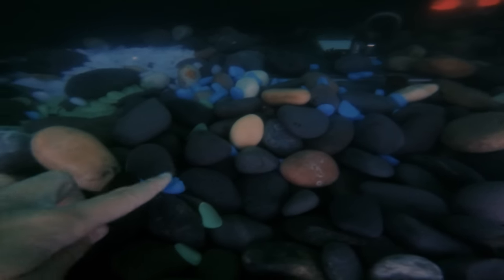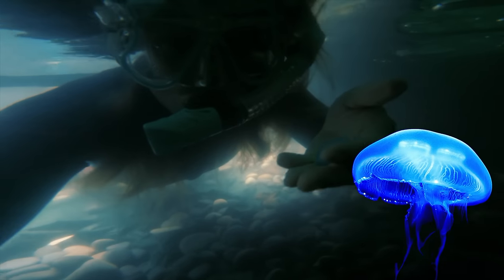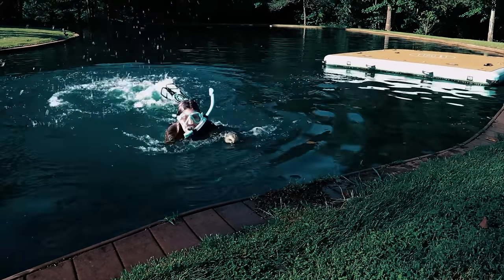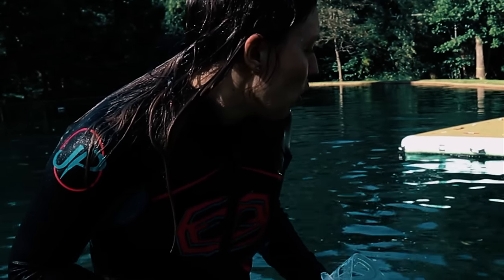Whoa, what is all that stuff? Wait, hold up. What is that stuff? Oh my goodness, there's like stuff glowing. It's like blue and green and white. I wonder if they're like jellyfish or something. Oh my goodness, Sharers, what were those glowing things? That was so weird.